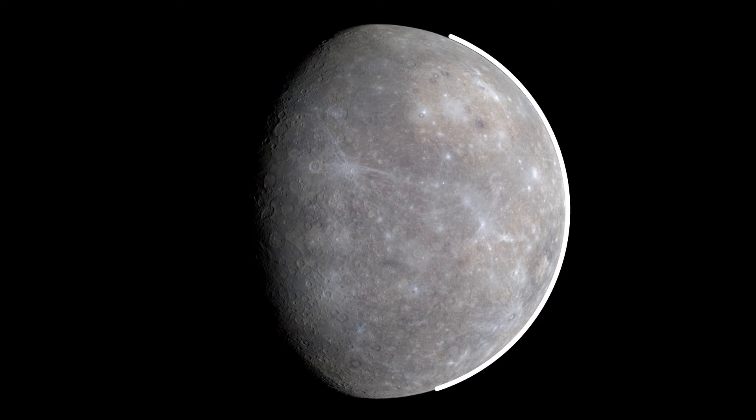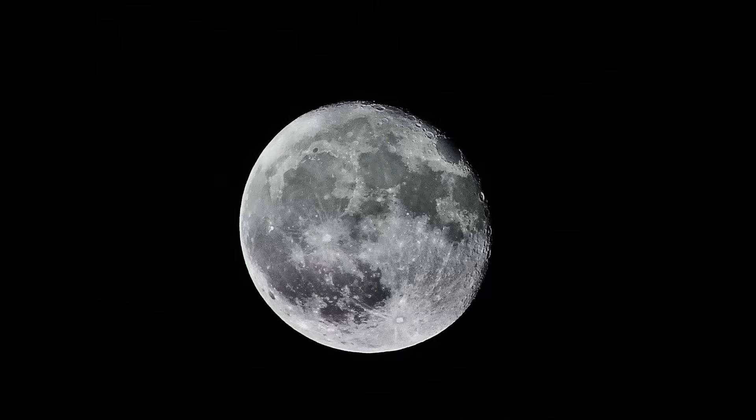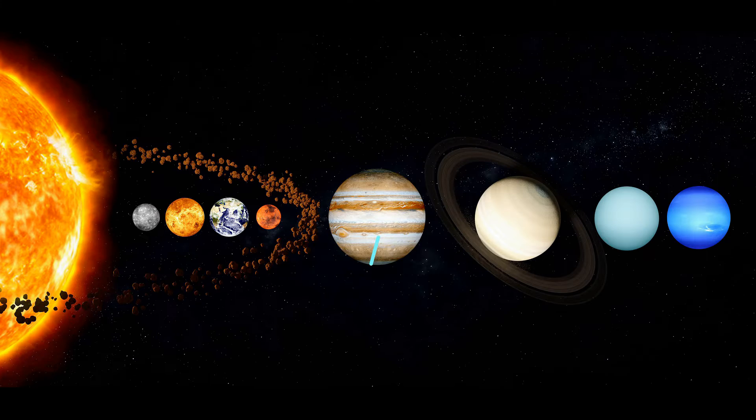10 Things You Need To Know About Mercury. 1. Smallest: Mercury is the smallest planet in our solar system, only slightly larger than Earth's moon.